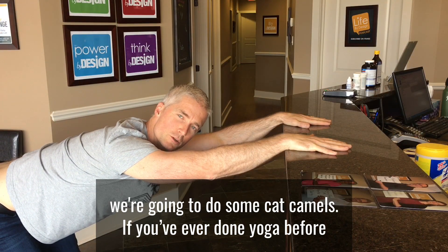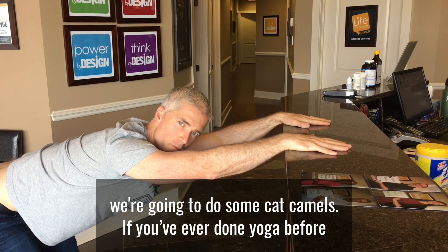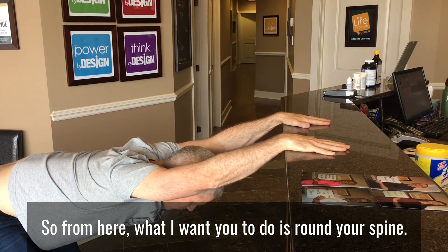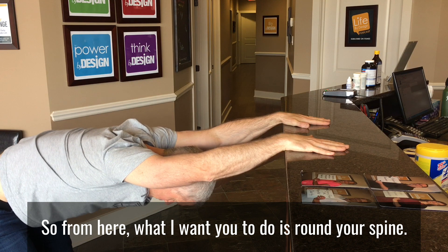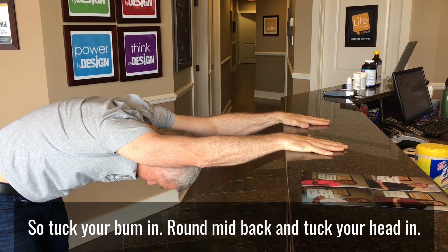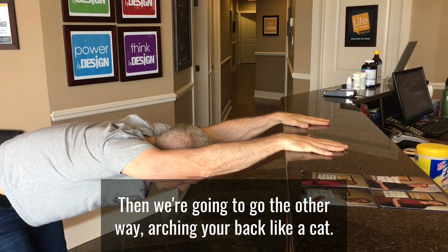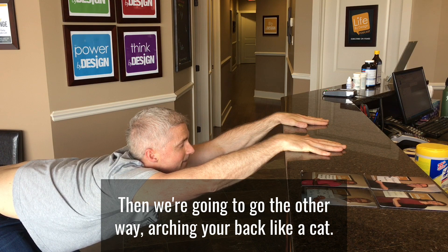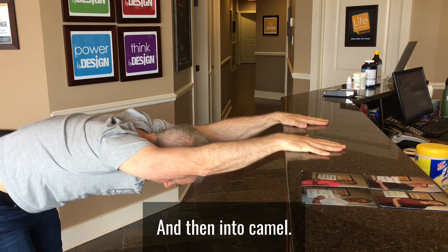A nice advanced move is we're going to do some cat camels. So if you've ever done yoga before, you'll be familiar with this movement in your spine. From here, what I want you to do is you're going to round your spine — tuck your bum in, round forward, tuck your head in — and then we're going to go the other way. Try and arch your back like a cat, and then into camel.